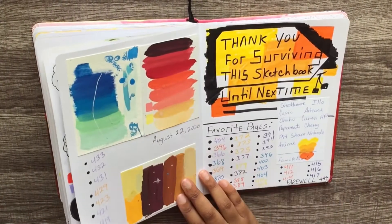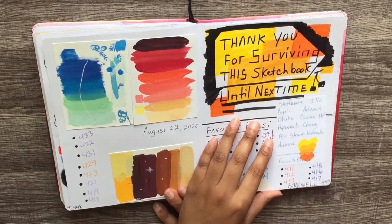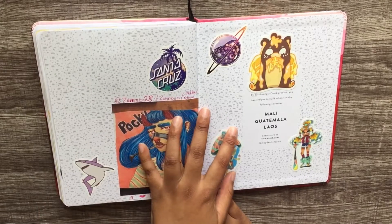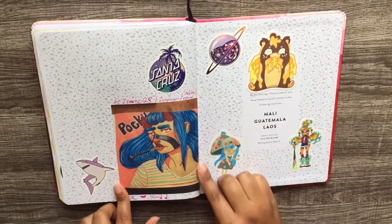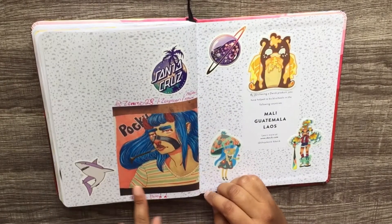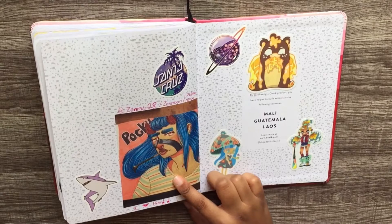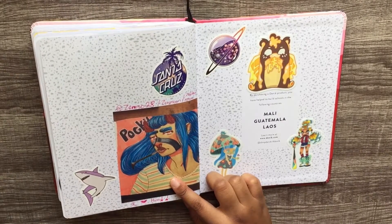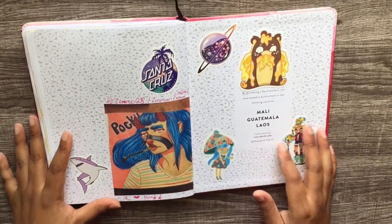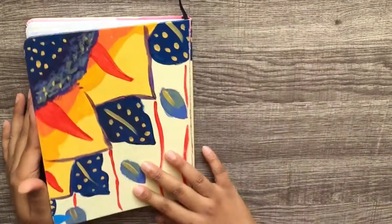These are gouache pages that I like. I started here and went over there because I'm odd sometimes. It says 'Thank you for surviving this sketchbook — until next time.' This was the back with more stickers. This picture was done by Zen Moon — Instagram @zenmood28, or Zelena Moon, whatever comes up — you'll know you got the right person when you see this picture. I love this picture; she took a picture from her sketchbook, I printed it out. I thought the person was amazing but since it's in her sketchbook I can't have it. More stickers — some mine, some not mine. That is the end.